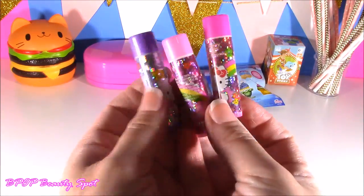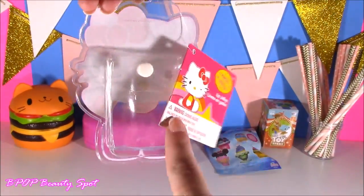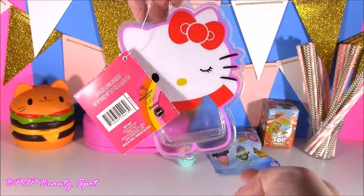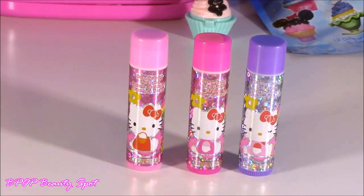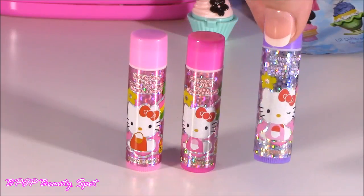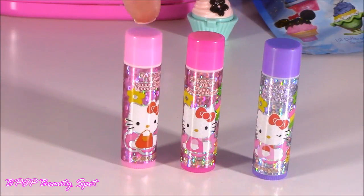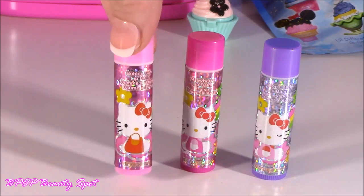They're shimmery. Here's what the little pouch looks like when it's empty — this is kind of cute. You could use it as like a little wallet, put your dollars in here — it looks like a little wallet when you're finished with these. And the three flavors are: bubblegum, strawberry, kind of a plain one, and cotton candy. That is such a popular lip balm scent. But I love the color — it's got a light pink, medium, and a lavender. Let's test them.